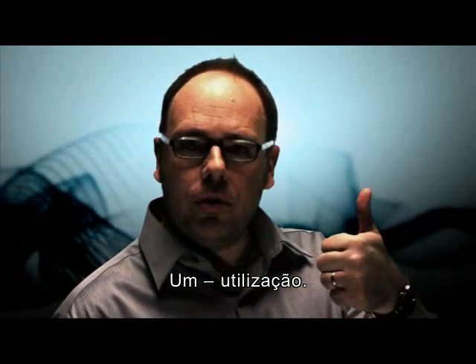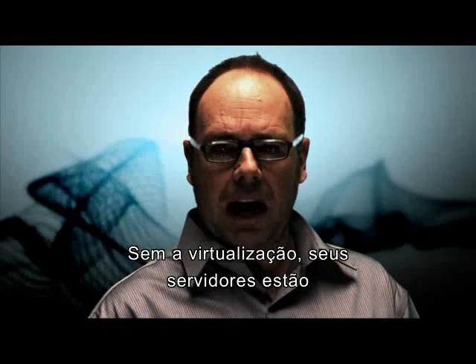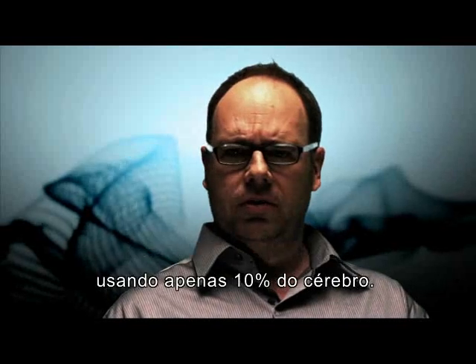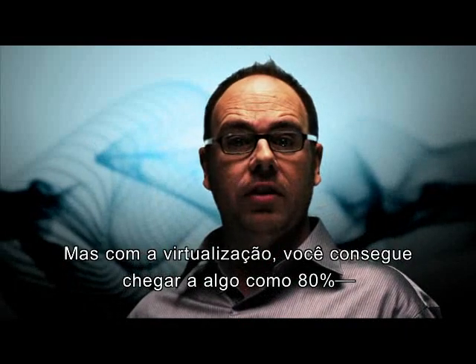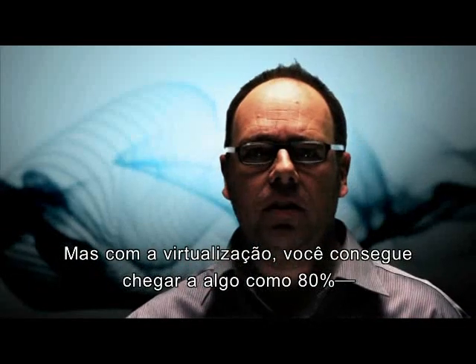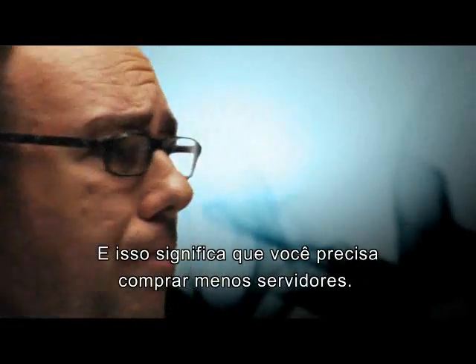One. Utilization. You know how they say we only use 10% of our brains? Well, without virtualization, your servers are only using 10% of theirs. Slackers! But when you virtualize, now you're getting more like 80% out of the very same server. And that means you have to buy fewer servers. Brilliant!